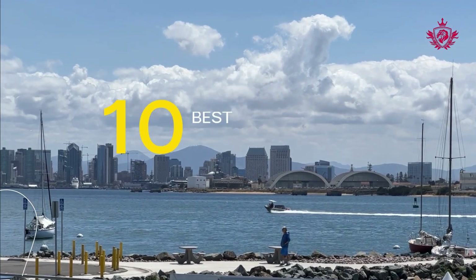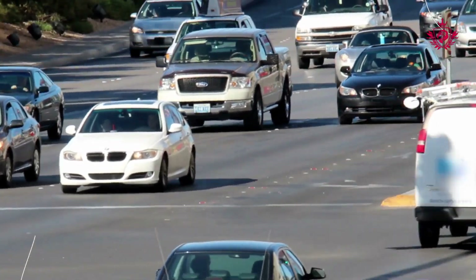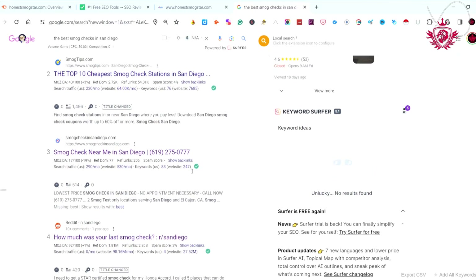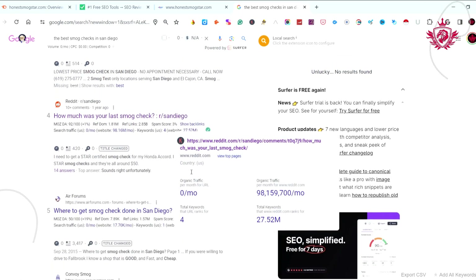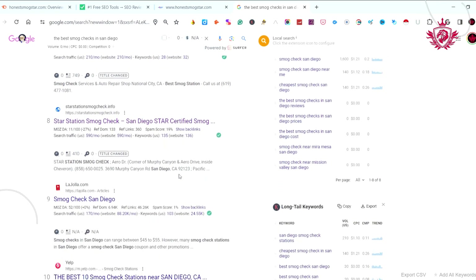There are definitely hundreds of smog check businesses throughout San Diego. How do you know which is the best? How do you know who you can trust as a professional in the smog check industry? So many options out there, it's crucial to know which ones you can trust. That's why we've done the research for you.